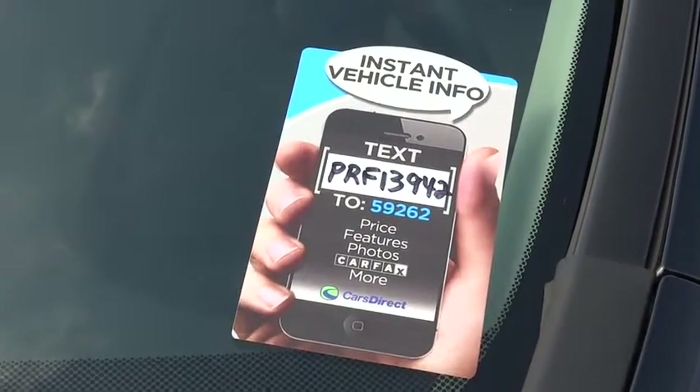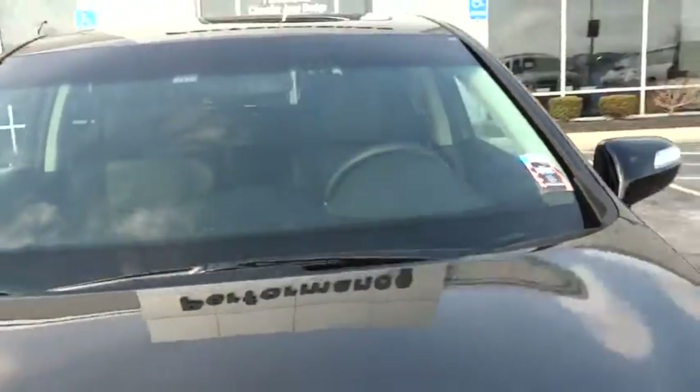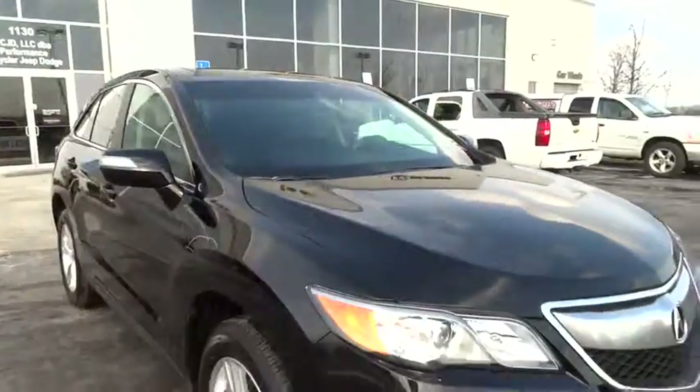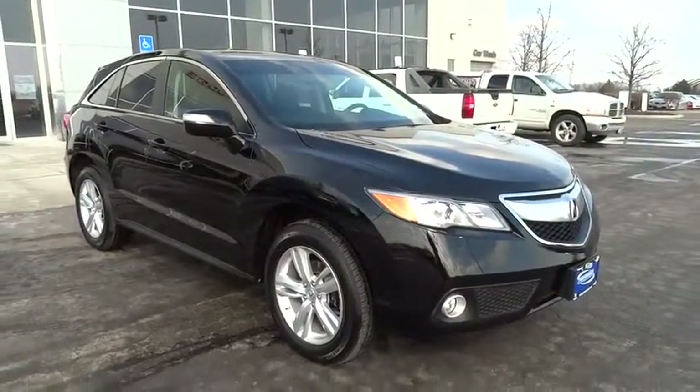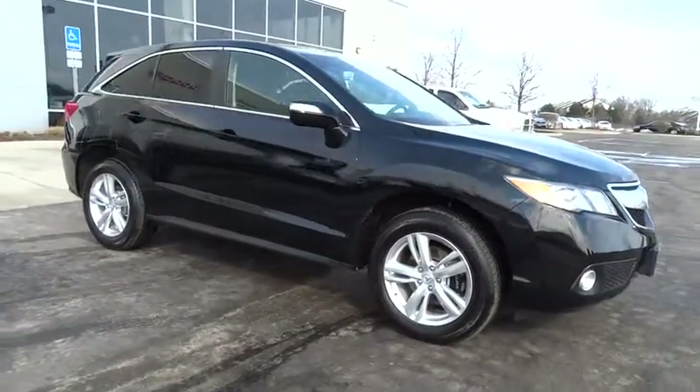The 2013 RDX, viewed as Acura's answer to BMW's sporty X3, offers a stylish interior, plenty of sport, a nice amount of utility, and is priced below $30,000.